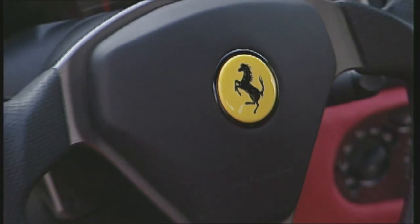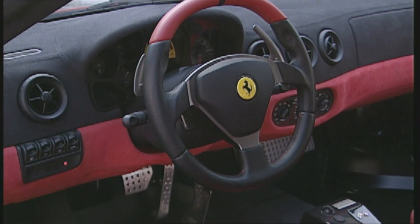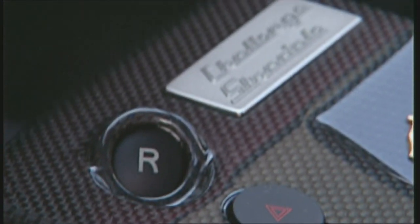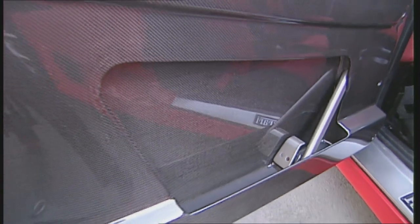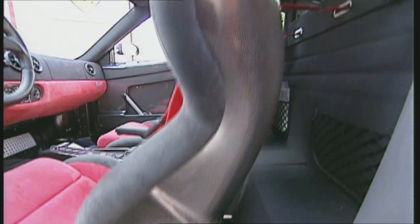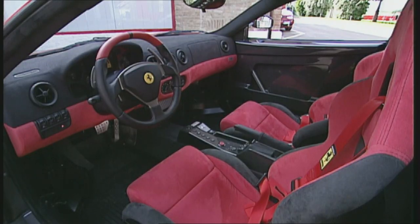Wherever you look in the cockpit, it evokes motorsport. The central console features a bright red starter button, launch control, switchable ASR and reverse gear. Carbon composites feature in the interior too, along with Alcantara-covered bucket seats available in three sizes. Carbon — the magic ingredient of Formula 1 cars — accounts for 110 kilograms of weight saving.